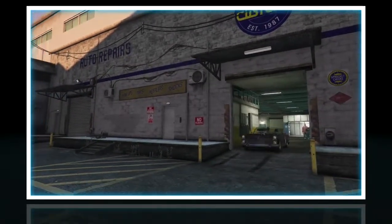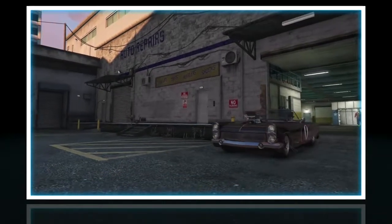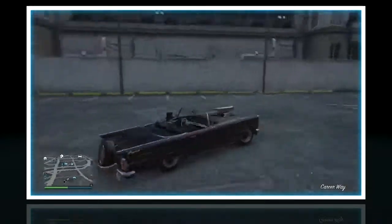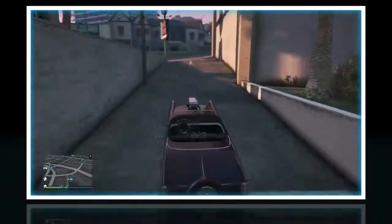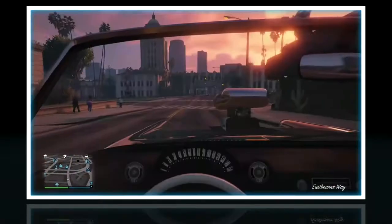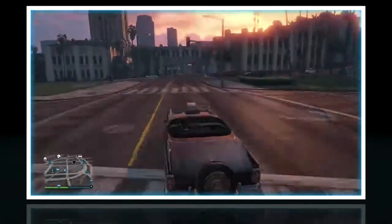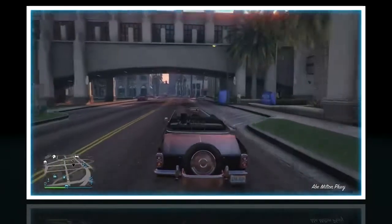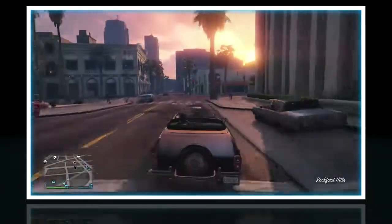This car actually looks pretty nice. I'll test how it's handling a little bit before I conclude the video. As you can see here, it doesn't really drive that well - it's not really made for its driving. Well, that's going to be it for this video. If you enjoyed the video, remember to leave a like down below, comment, rate, and subscribe to me because I upload daily videos two times a day. And have a nice day.